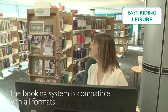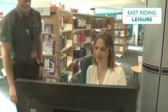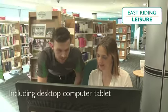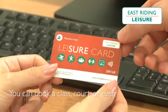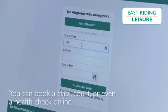The booking system is compatible with all formats including desktop computer, tablet and smartphones. You can book a class, court or even a health check online.